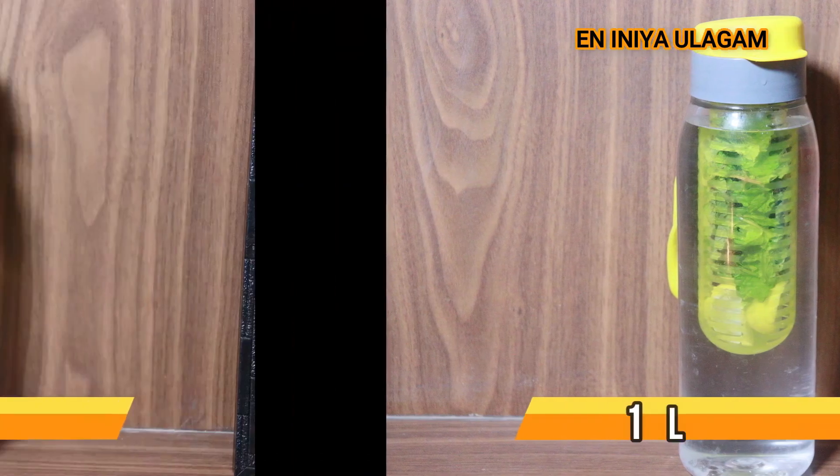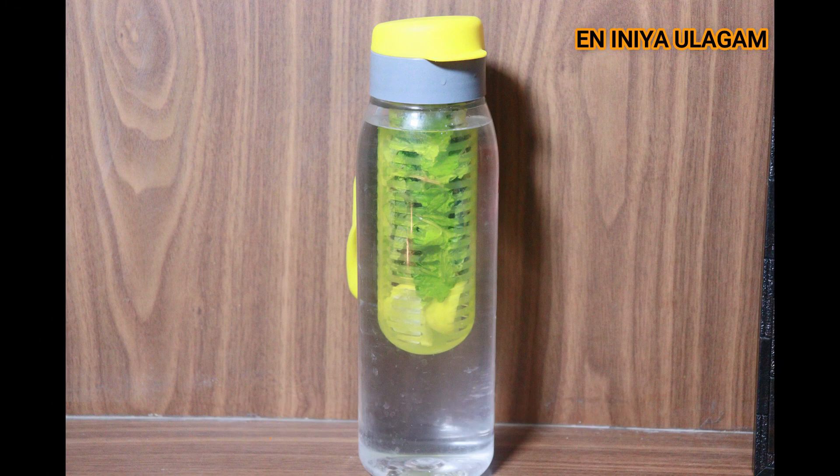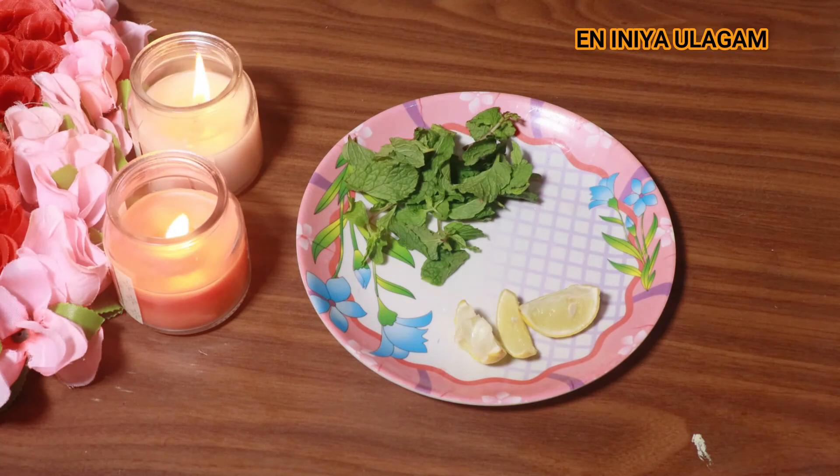The first recipe is lemon and mint. Lemon and mint is a very good taste. You can cut the lemon and add mint leaves to prepare this detox water.